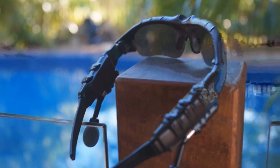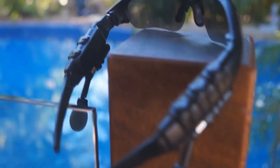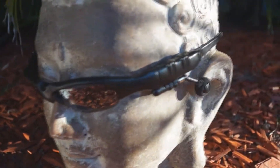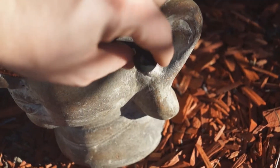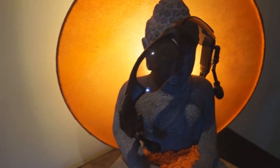Hey everyone, Dan here from the iPod Touch World, and today I've got a review on these brand new sunglasses with headphones that I received from Auspro Seller. Now there will be two links in the description: one link to check out these sunglasses, and another link to check out Auspro Seller's specific selling page where you can check out all of their other really awesome products.